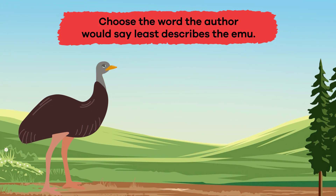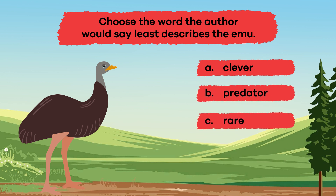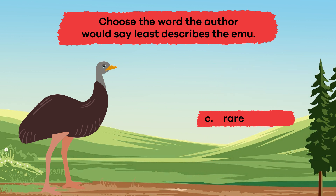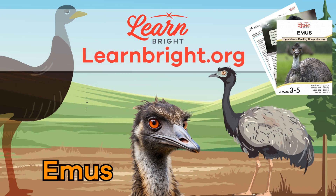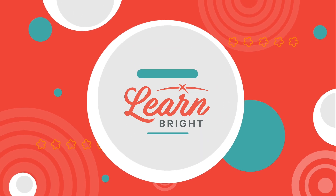Question 3: Choose the word the author would say least describes the emu. A. Clever, B. Predator, C. Rare, D. Powerful, E. Social. The answer is C. Rare. Excellent job, emu experts! If you are interested in cool facts about other creatures, make sure to check out learnbright.org for more lesson plans. Hope you had fun learning with us.